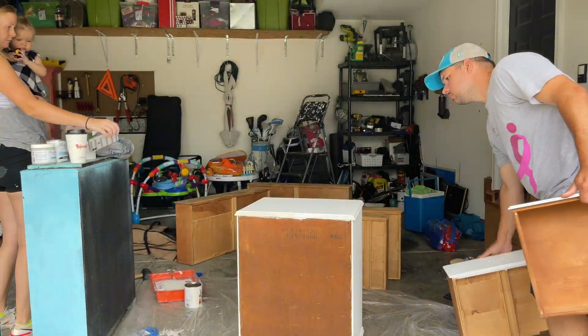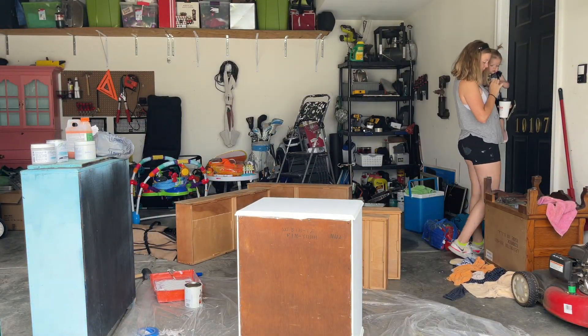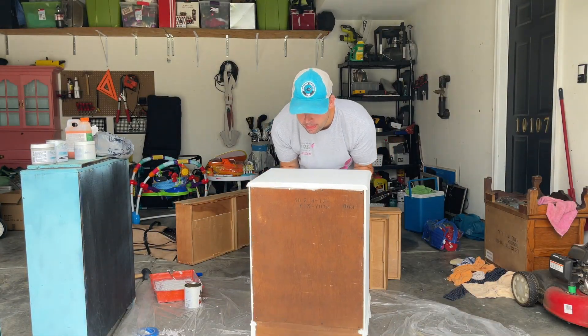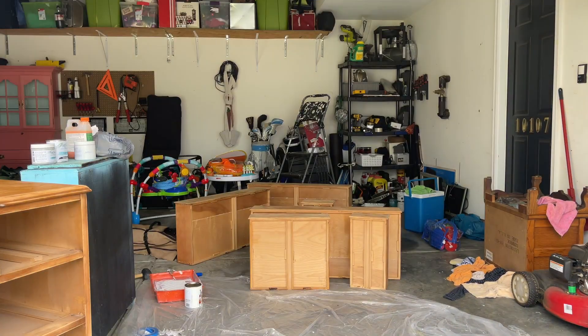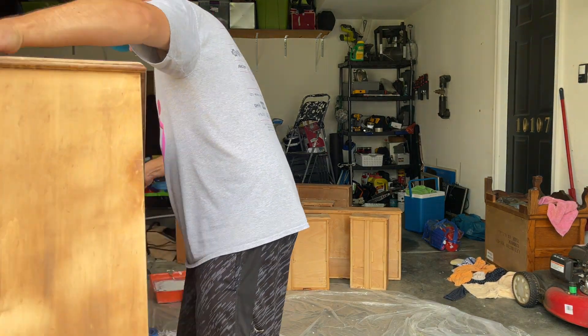We're going to bring in the dresser now. We're not going to put the top coat on the nightstand yet because it's a little streaky with the paintbrush stroke, so we're going to see if we can fix that before we move forward. We're actually going to roll the dresser — we're going to try a different method and see if it comes out smoother than the nightstand did.